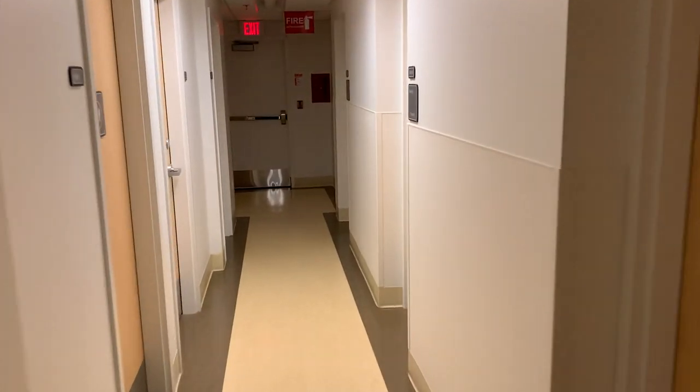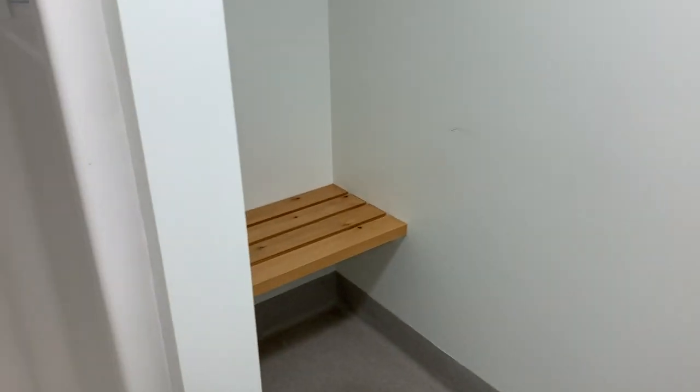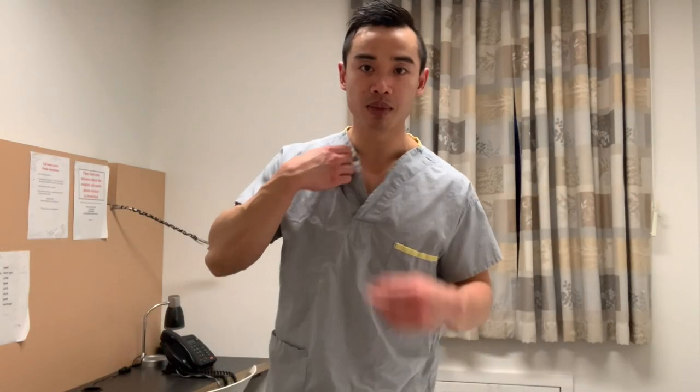It's 5:28 — I'm just going to head up and have a shower before my shift actually starts. Bulking has been going well. It's definitely been tough sometimes to actually get into a surplus — my body isn't very good at putting on weight; it's a lot better at maintaining or losing weight. Here's the resident area where I'm going to shower, and here is my call room.